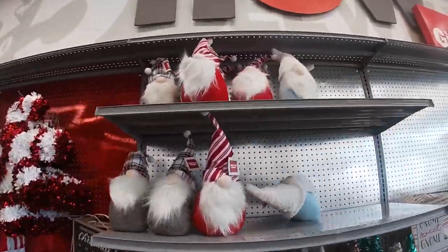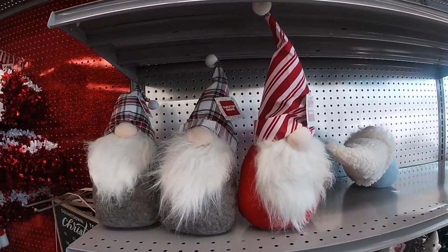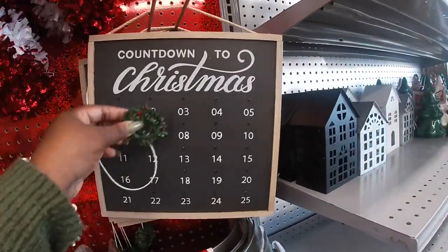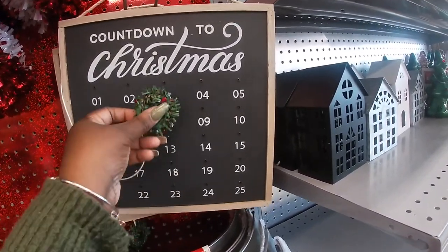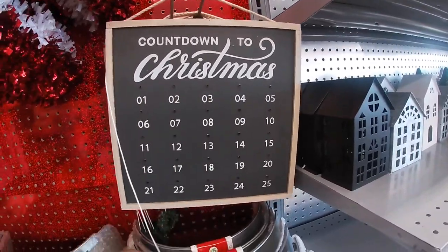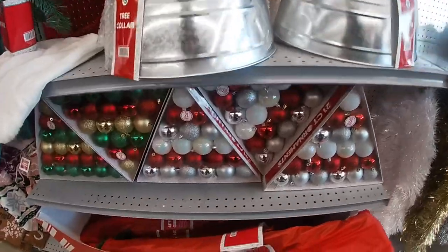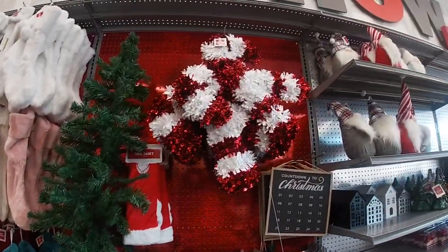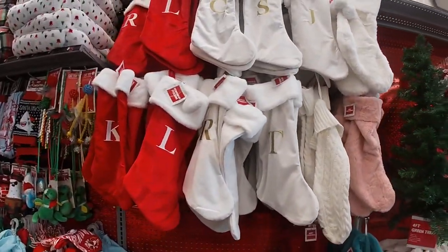Oh, look at the pretty gnomes up there — those are five. Little advent calendar — it's not working that well with the magnet, but those are five. Some more tree collars. Ornaments, and that tree is in green and white. The candy canes. They have the stockings.